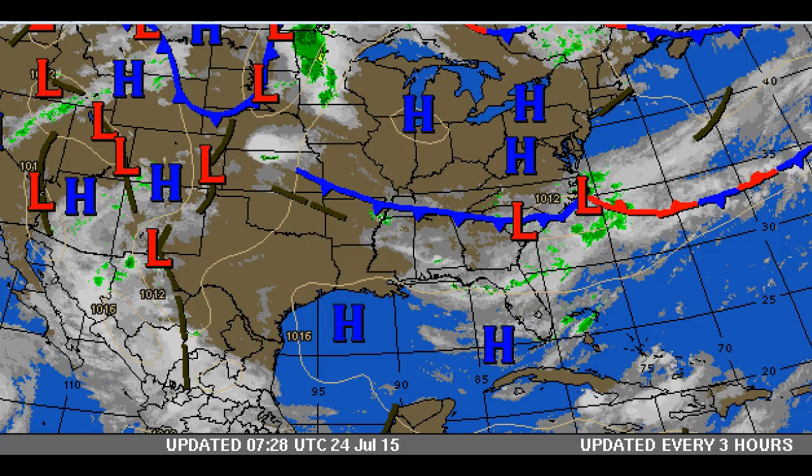Good morning, this is the Chucktown Wind Report Extended Outlook from Friday, July the 24th through Monday, July the 27th. So this week we've had this frontal boundary, this pesky boundary, sort of draped through the southeast region.